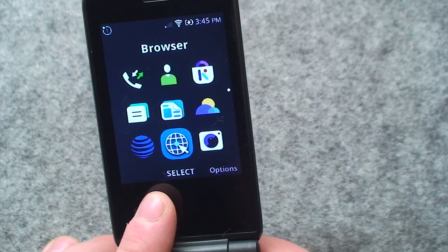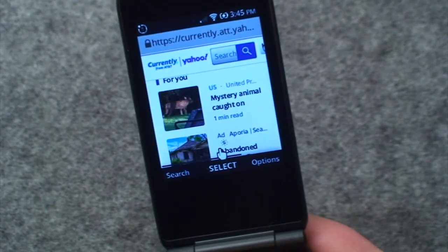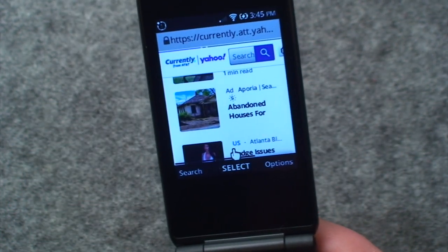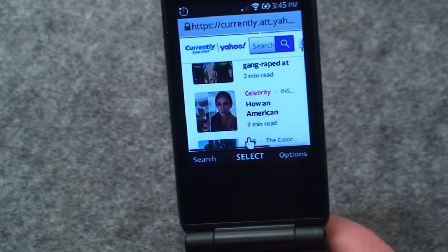There's a very sluggish browser on here which kind of brings this phone to a grinding halt. I'm trying to scroll down now and it does eventually catch up with itself, but it's really not a very fluid and smooth interaction.